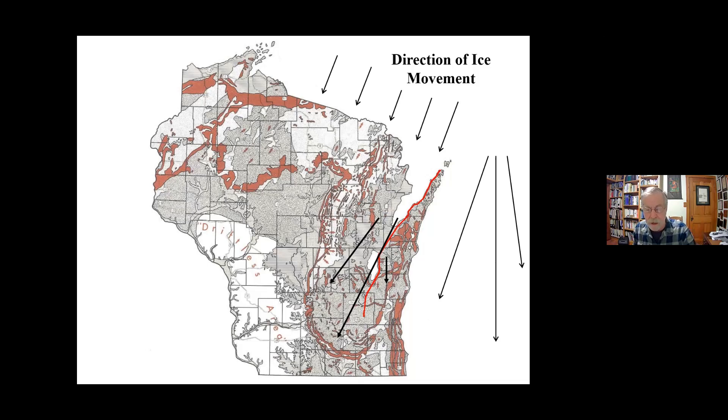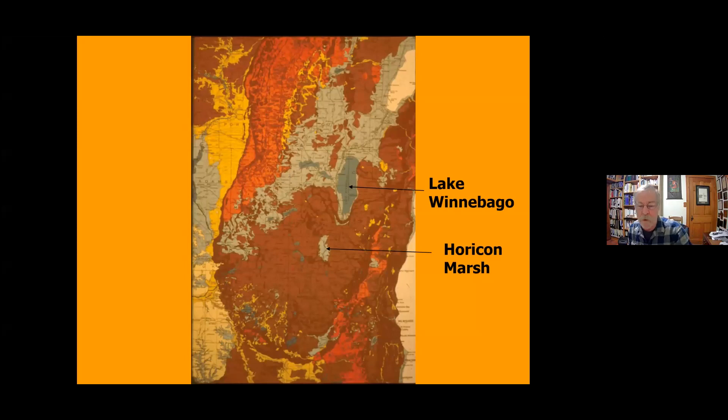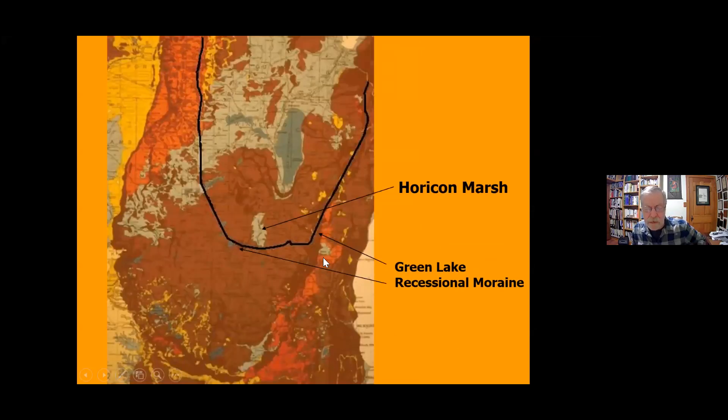The brown areas show moraine deposits at the outermost extent of the ice. In central and western Wisconsin, the ice advance was held back by the trough of Lake Superior — it was quite an obstacle to sink that far down, climb back out, and crawl over the northern highlands. The ice didn't just disappear overnight; it was a series of steps and stages, forming parallel recessional moraines each time it paused during retreat.